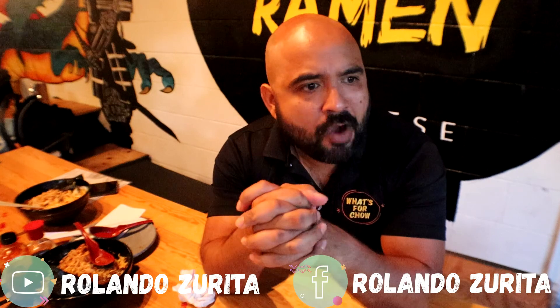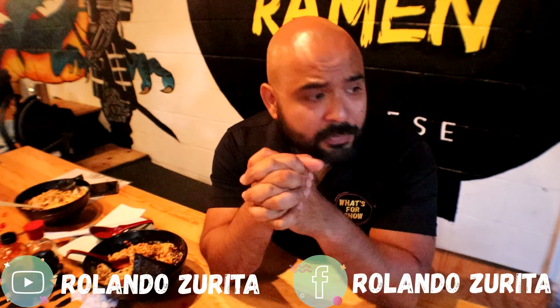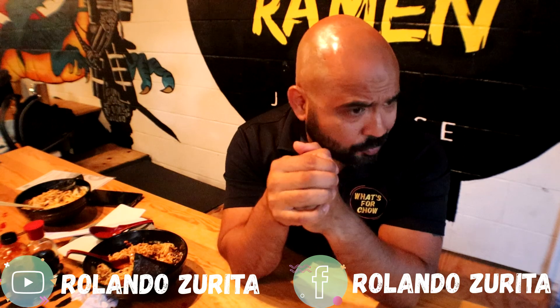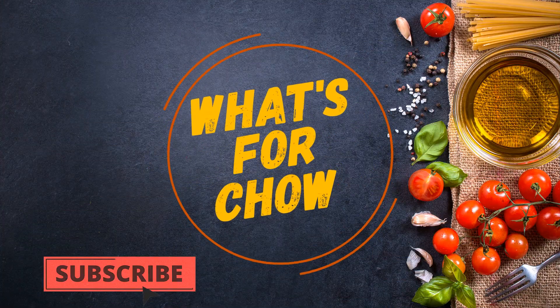That was the pork Kuyashi ramen. The food is delicious — I highly recommend it. My favorite was the chile de árbol ramen. Something about the corn, the grilled onion, and the chile de árbol. And again, don't forget to like and subscribe. More videos in the making. Thank you.